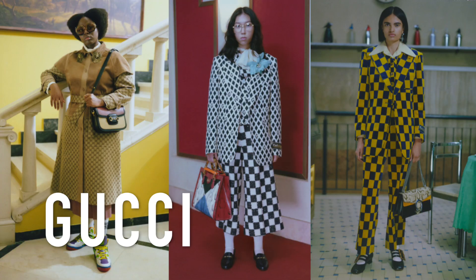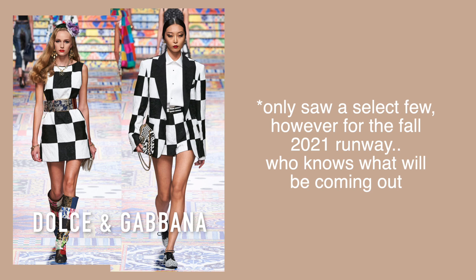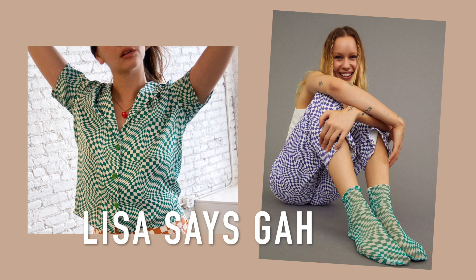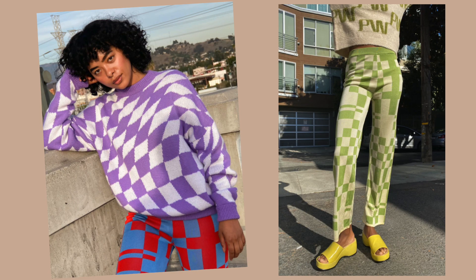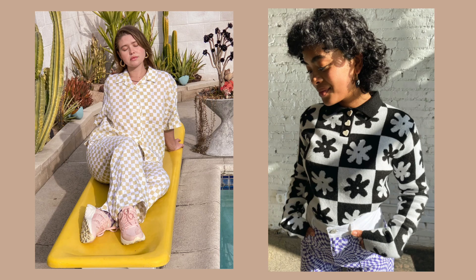I did see Gucci do something with checkerboard, but I didn't really see it on the 2021 runways and it wasn't popular in 2020 either. However, if you look at any predictions, people are saying checkerboard — and it's actually a very warped, colorful type of checkerboard, not just the classic Vans skater style. It kind of makes me cringe, but I love trends because it makes me wear new things instead of the same thing over and over.